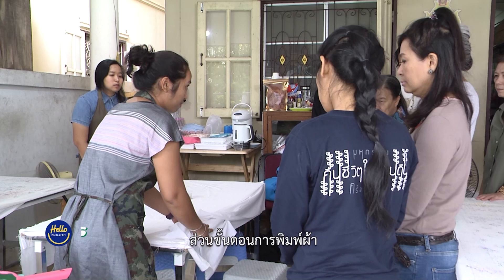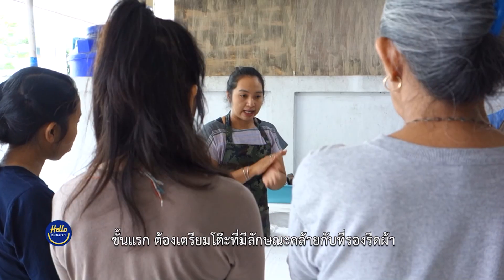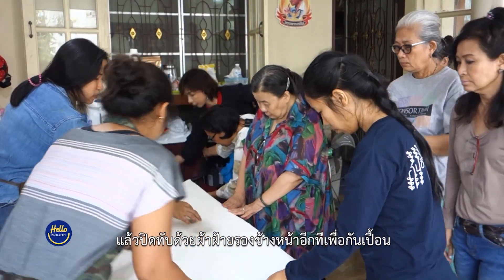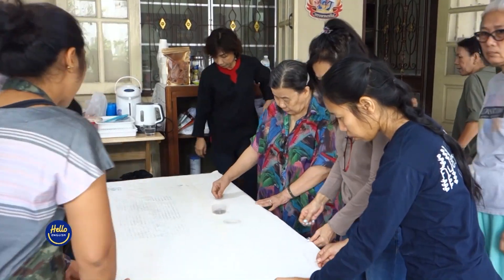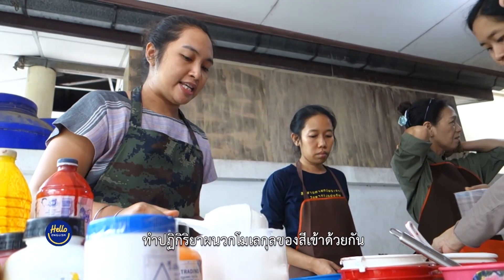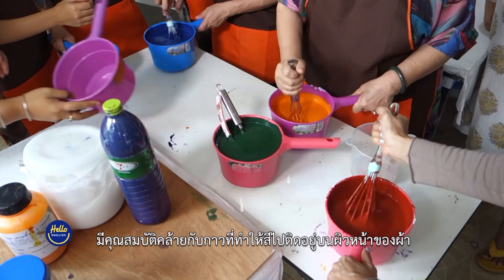As for the steps in printing, first you need to prepare a work table that is covered sort of like an ironing board cover. It is soft and thick from many layers of sack cloth and covered with a layer of cotton as a drop cloth. To mix the dyes, we use chemical dyes mixed with fabric medium, which will cause a reaction that makes the dye molecules stick together. It is like a glue that helps the dye stick to the cloth.